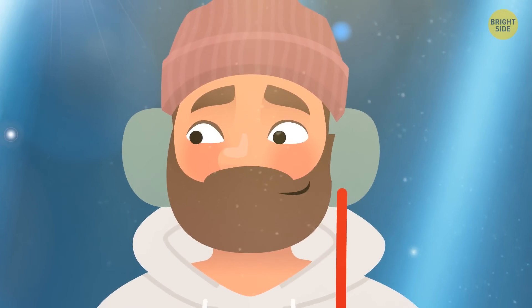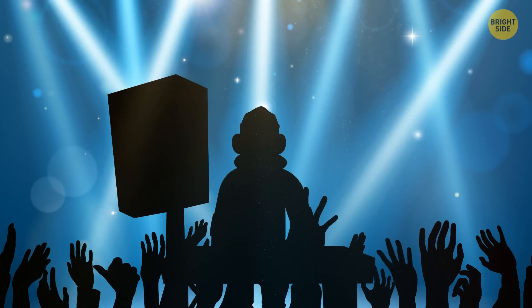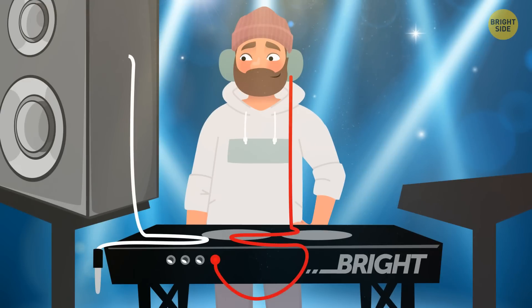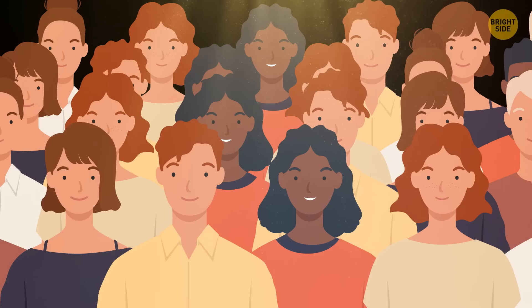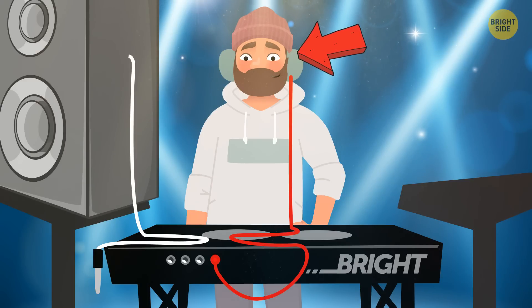Martin is nervous because today is his first DJ performance at an electronic music festival. He goes on stage — the crowd is cheering. Martin puts on his headphones and turns on the first track. Music is playing, but people aren't dancing. Why? The music is only playing in the DJ's headphones — Martin hasn't connected the wire to the speaker.